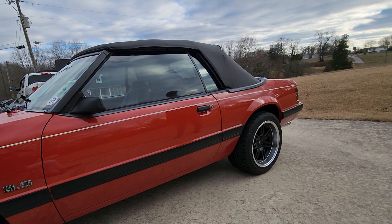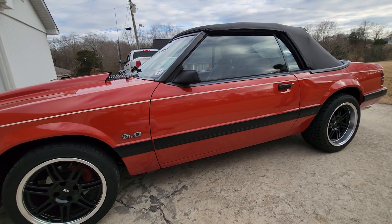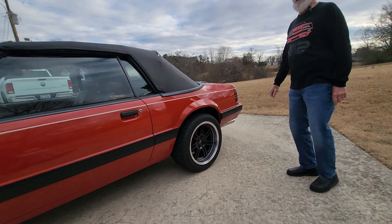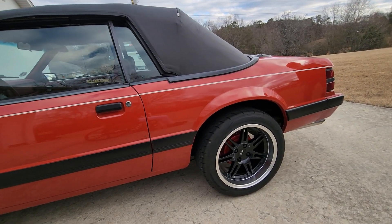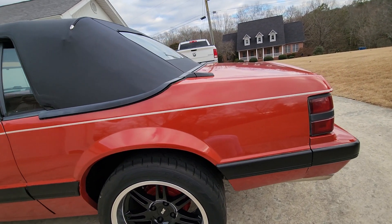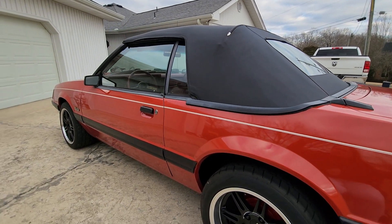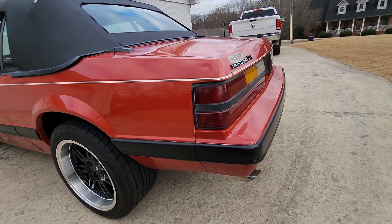I'm going to fix the little door dings and stuff in it. It had 51,000 miles on it when we got it and has 56,000 on it now. It sat for 18 years — the original owner sold it to a man in 1998, and in 2003 the man got sick and they settled his estate some 18 years later. It's been a middle Tennessee car all of its life.